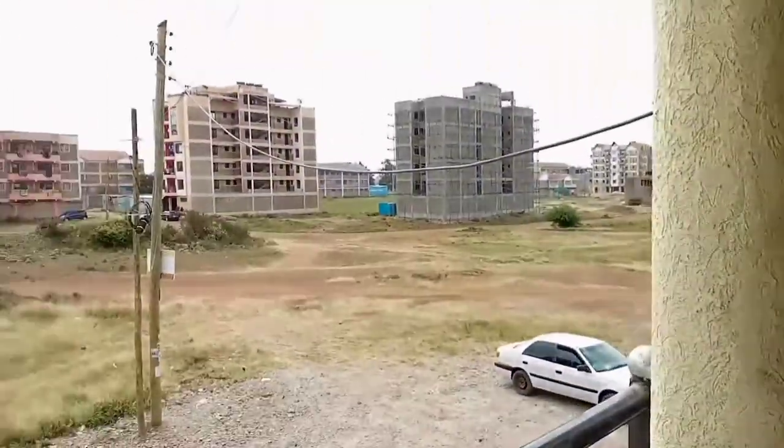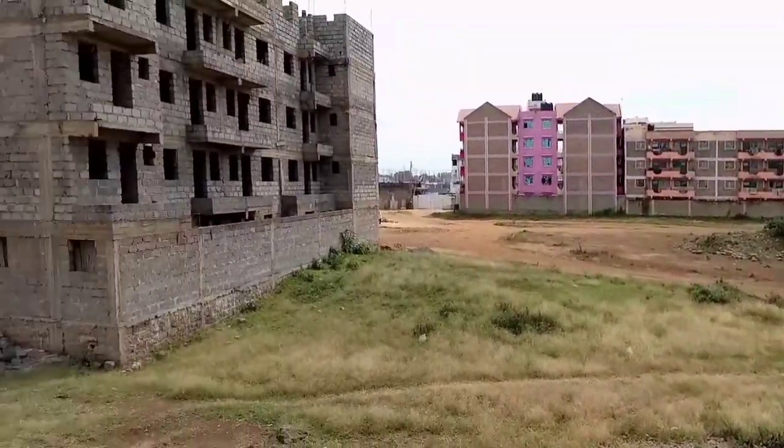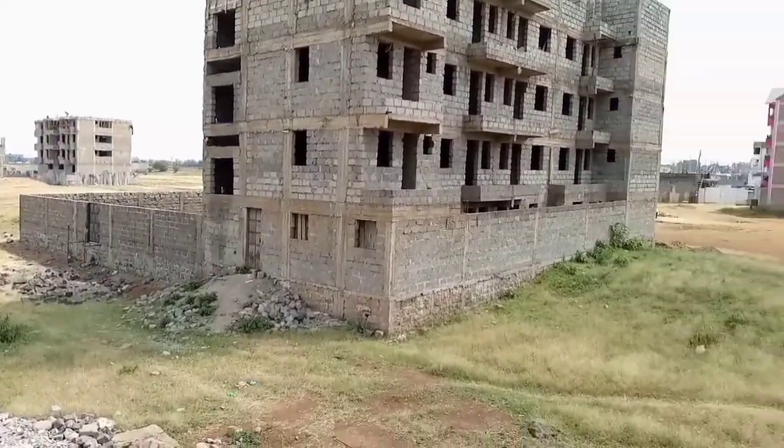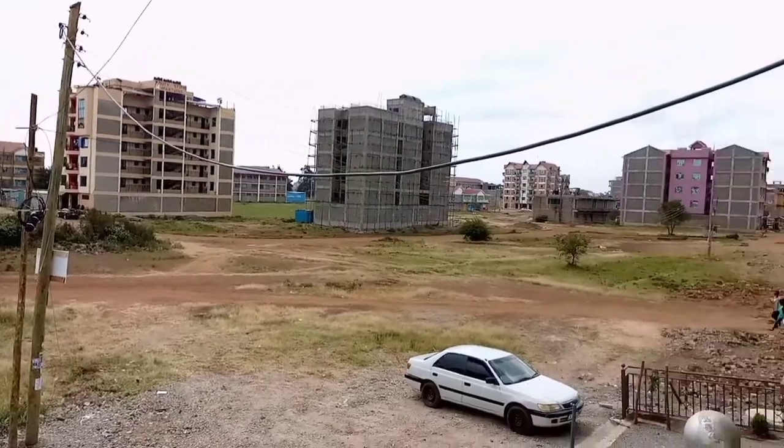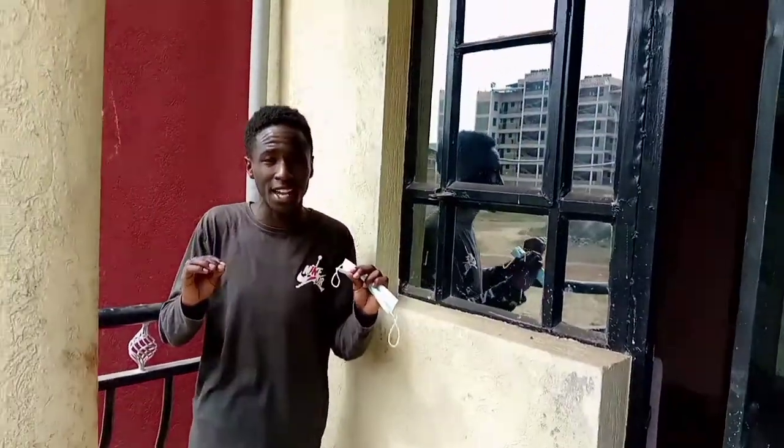Check out the balcony, you guys — the balcony is amazing! This view, this view is so good. Waking up to this view every morning — you guys, check it out! The view is absolutely amazing.